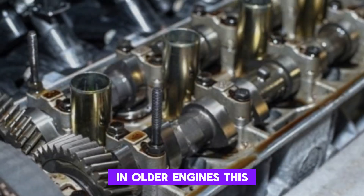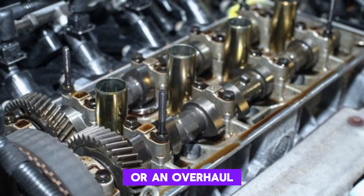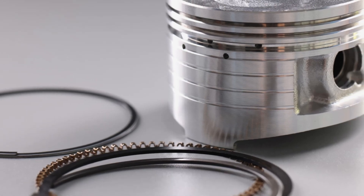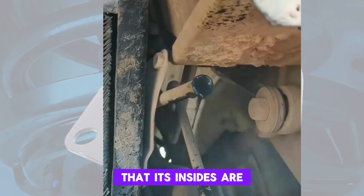In older engines, this is a common issue and often signals it's time for major service or an overhaul. There's no easy fix for heavy blow-by except repairing or replacing worn components. If your engine is pushing oil out, it might be shouting that its insides are tired.